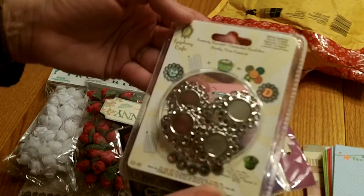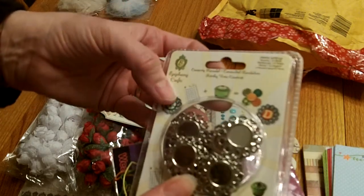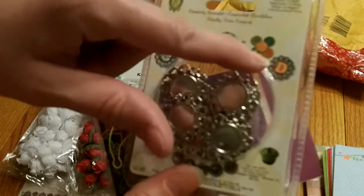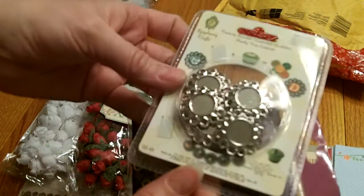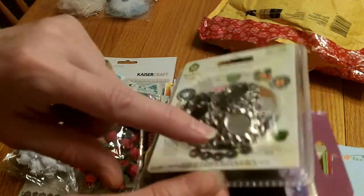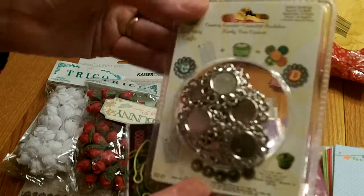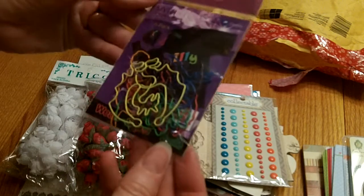She sent me these really fun Epiphany Crafts metal settings. You can use a little circle punch and epoxy stickers to make your own little cabochon. You can cut out some really pretty images - like for bottle caps - and then use glossy accents or an epoxy sticker on the setting. Very very pretty, thank you so much for that.